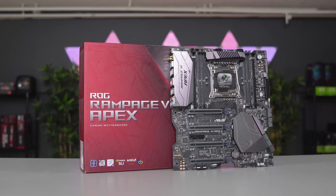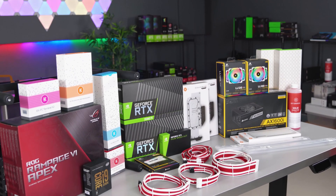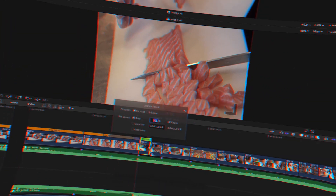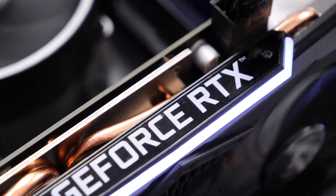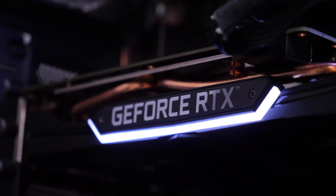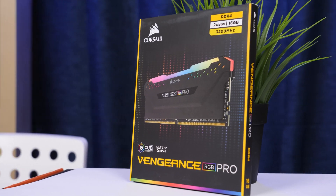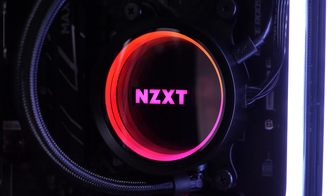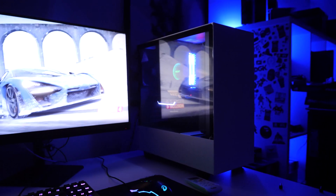Usually most YouTubers build PCs specifically for games, and this is not surprising because the gaming community is very large. But what to do if you're a designer, video editor, or you just work with graphics and need a computer for work? What components should you choose, what should you pay more attention to, and how to allocate your budget correctly? One of our subscribers asked us exactly these questions, and we've kindly agreed to build a PC for him.